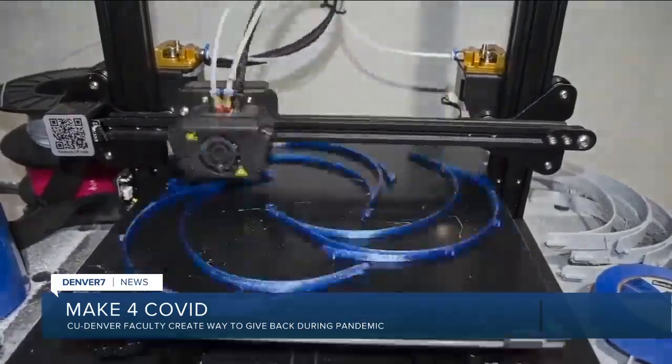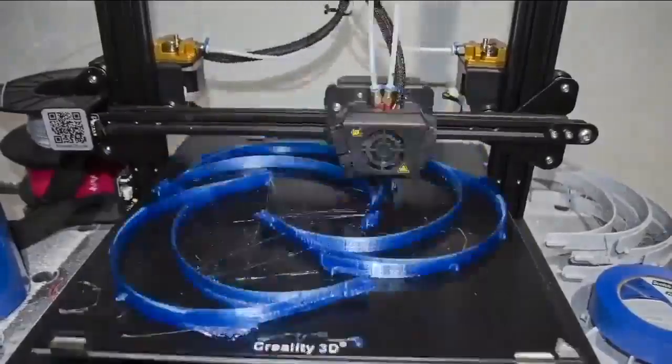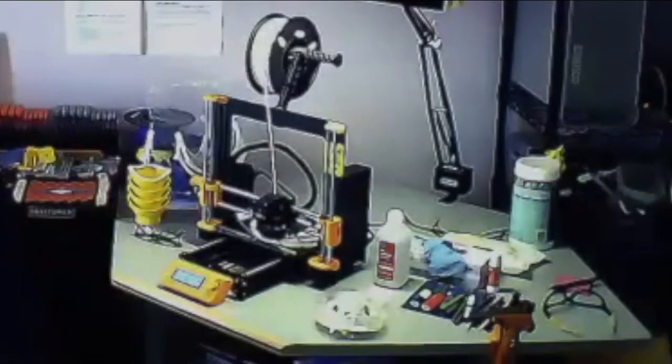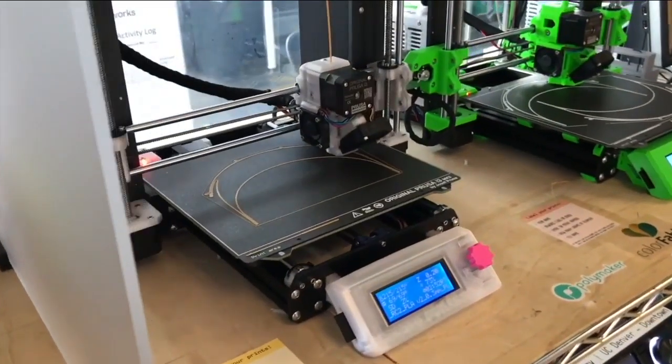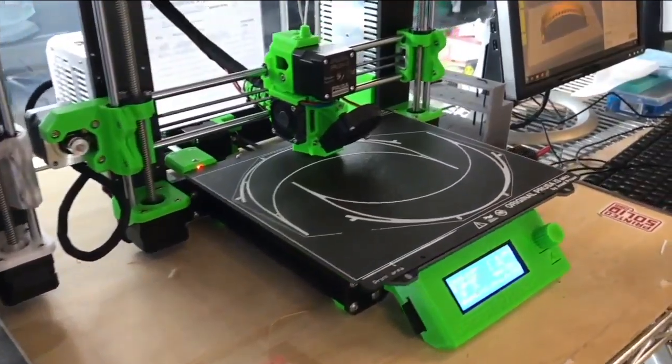3D printers can create almost anything you want, but right now in Colorado, they're being used for a major need. "Fortunately, I had all of the tech I needed to be able to jump in and start contributing." CU Denver assistant professor Howard Cook planned to use his 3D printer for stop motion animation models, but instead he's printing headband components for face shields alongside others with 3D printers.